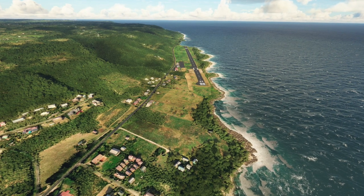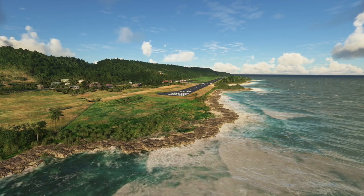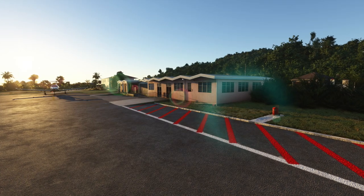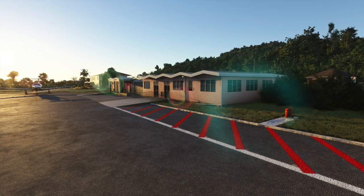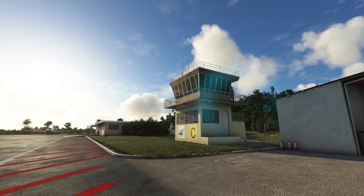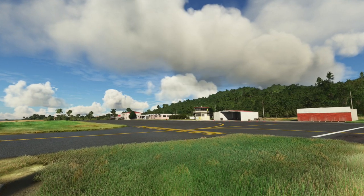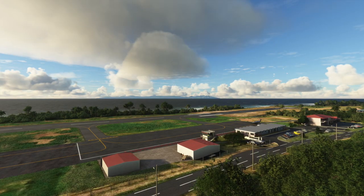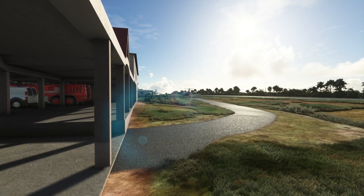SLH Sim Designs has recently released their version of Marie-Galante Airport, serving the island of Marie-Galante in Guadeloupe. The island was the first to be reached by Christopher Columbus during his second voyage in 1493 and is named after his flagship. The island is also known for its historic windmills, with only 72 remaining out of the original 105. The scenery features 4K PBR textures, accurate terraforming, dynamic night lighting, and a realistic recreation of the landside. It can be purchased on SimMarket for €6.